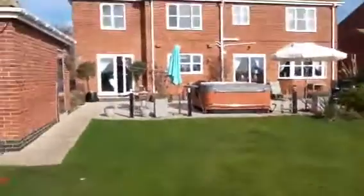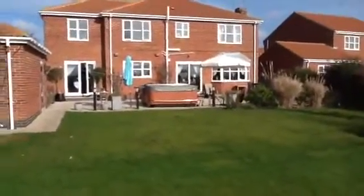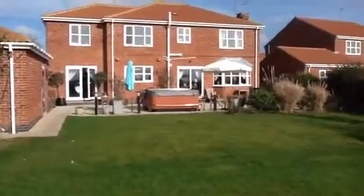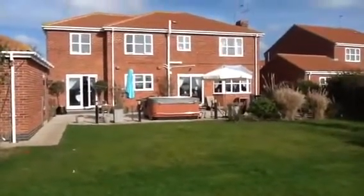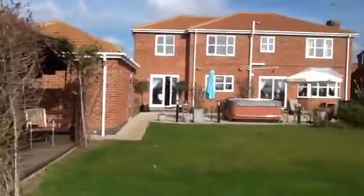Let's have a look from the back. I'm sure you will agree, a truly individual and fantastic family home. To view, please contact Lara's Residential Sales on 01482 896 123.